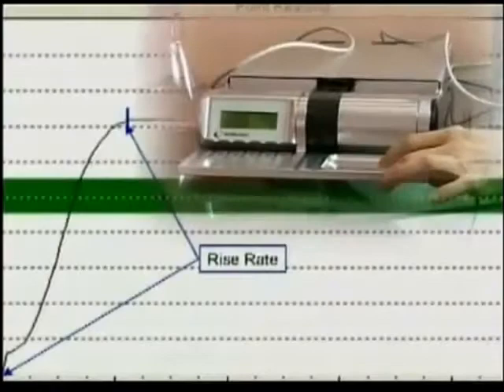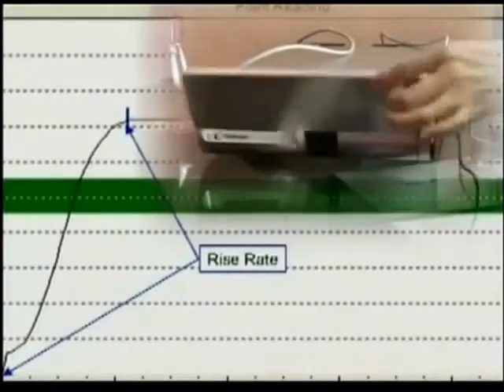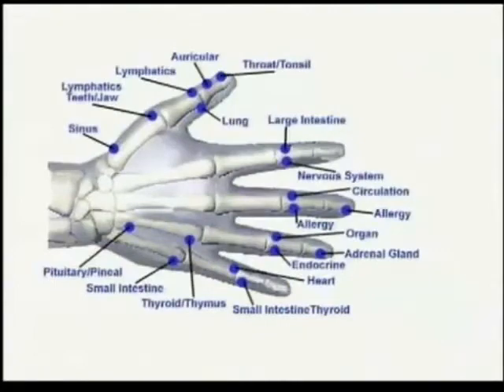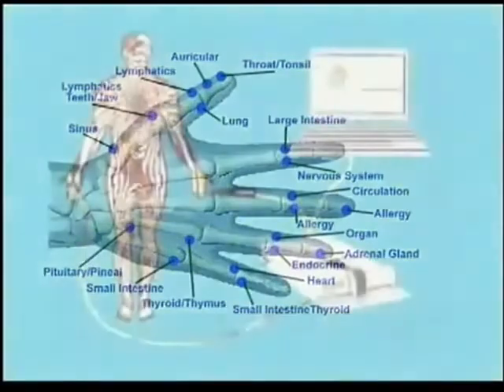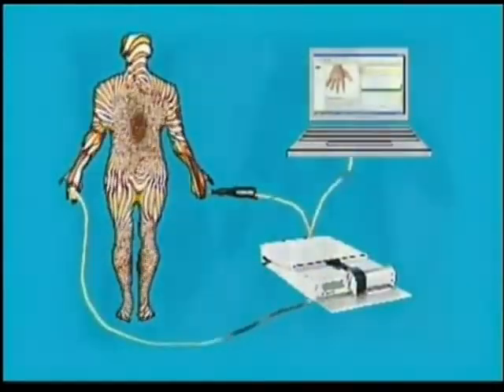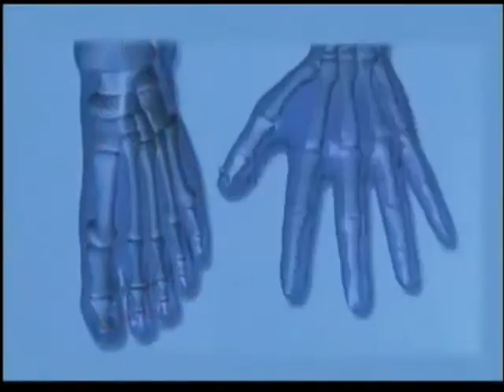BIM testing measures the electrical resistance within the Meridian pathway. This Class II FDA Registered Device uses technology similar to an EKG machine. Medical research has proven acupuncture points relate to your body's organs. The condition of your organs and organ systems can be sensed along the meridians by testing the bioelectrical impedance and measuring resistance at the meridian points on your hands and feet.